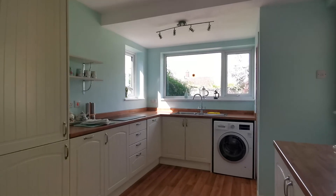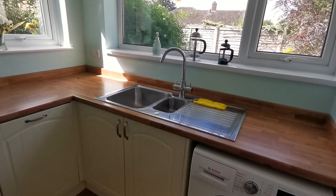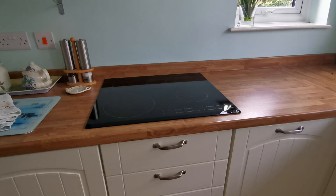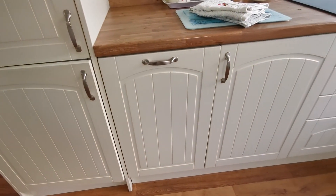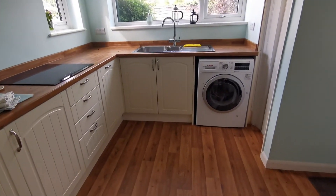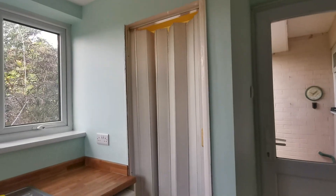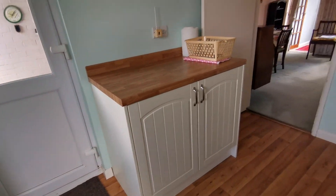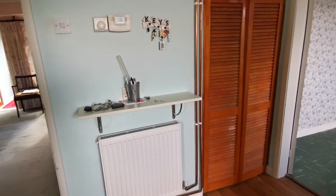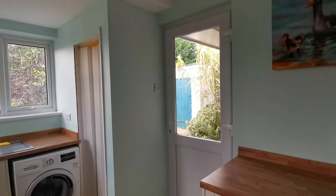We're now in the kitchen. We've got a one and a half bowl stainless steel sink unit, and an integral induction hob. There's an integral dishwasher and integral fridge-freezer. Space and plumbing for a washing machine. Got a built-in cupboard with folding door, and a built-in cupboard housing the oil-fired central heating boiler. There's also an entrance door opening out to the rear garden.